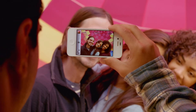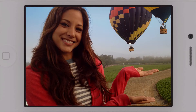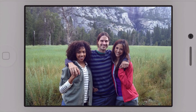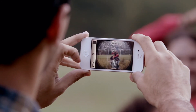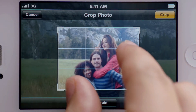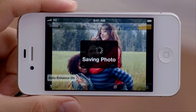We've taken what was already an amazing camera and made it even better. Now with face detection, the camera is smart enough to know whether you're taking a portrait or a group shot and automatically focus and expose for either. You get quicker access to your camera right from the lock screen, you can use the volume button to take a photo, and then you can crop, enhance, and edit your photo right on your iPhone.